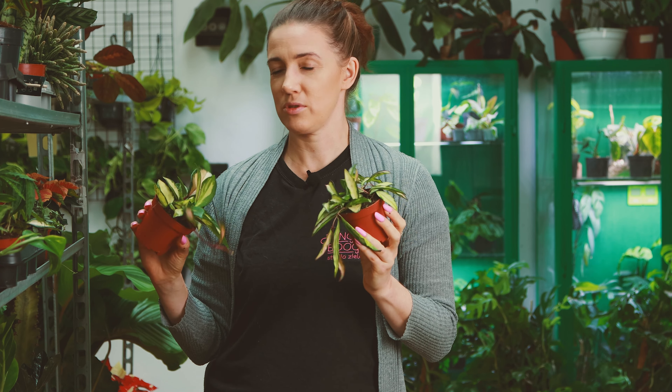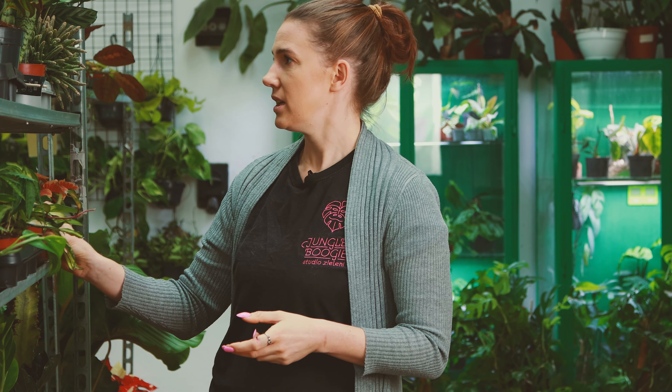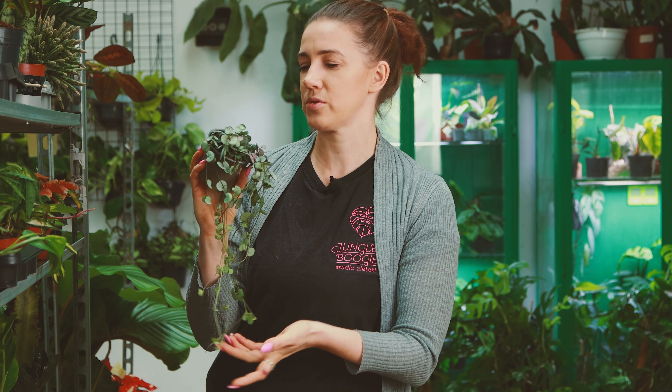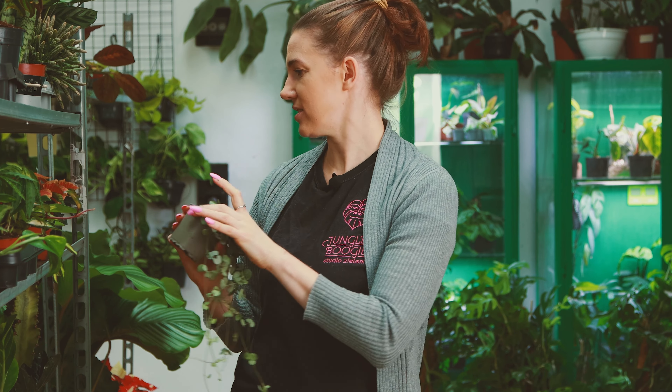Trzeba przesadzić, bo to też są rośliny, które dosyć szybko gniją w podłożu produkcyjnym. Choi będzie jeszcze dużo — to dopiero się rozkręcamy. Mamy też bardzo ładne i gęste ceropegie, te klasyczne zieloniutkie. Ceropegia też może być w podłożu do sukulentów i kaktusów, albo w jakimś uniwersalnym rozluźnionym piaskiem i perlitem. Stanowisko jasne, podlewamy jak ziemia przeschnie, ale też nie pozwalamy jej wyschnąć na wiór, bo wtedy góry pędów potrafią uschnąć. To jest pół-sukulent, więc nie przesadzajcie z zasuszaniem.